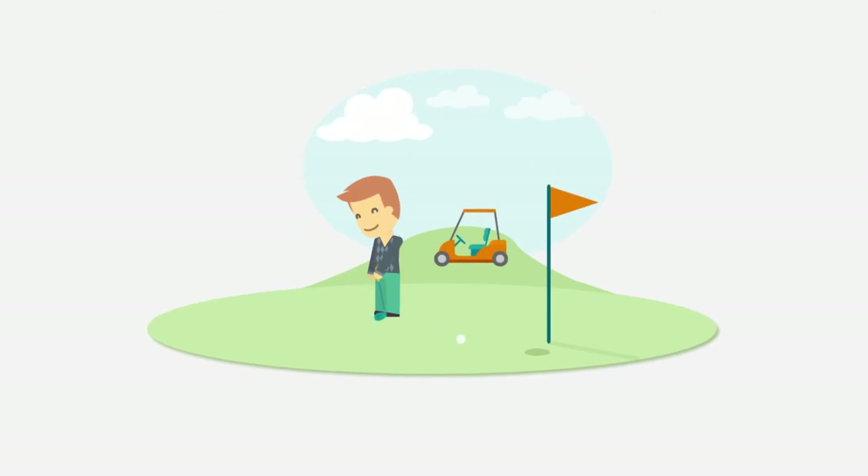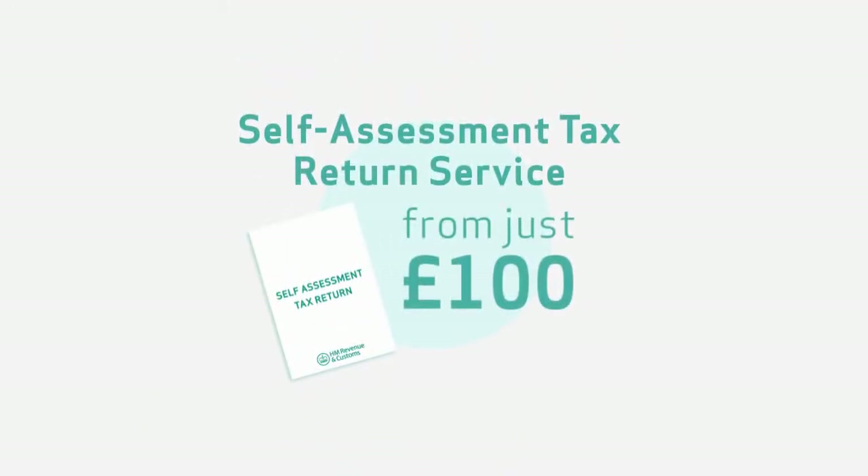Contact us to see how we can make your life easier. Our self-assessment tax return service starts from just £100 plus VAT.